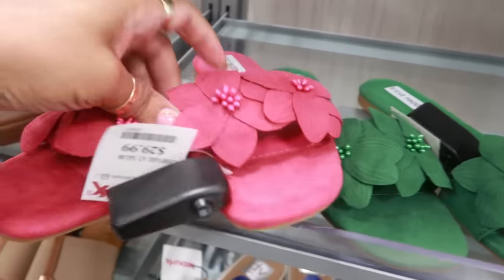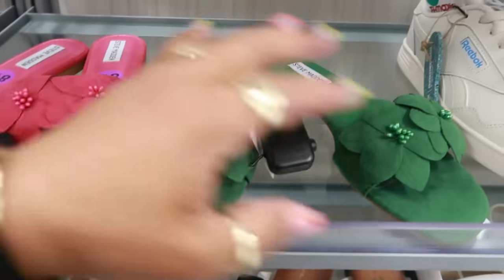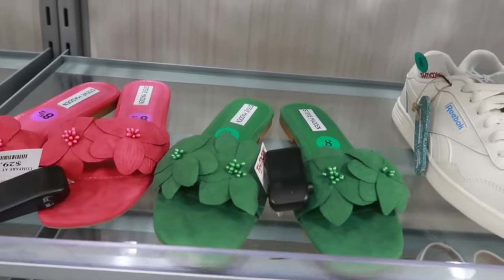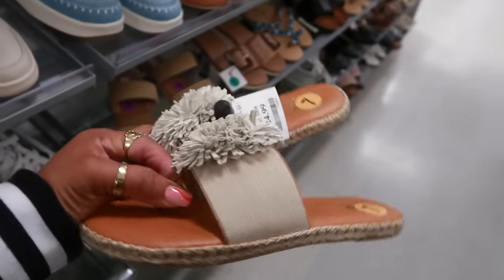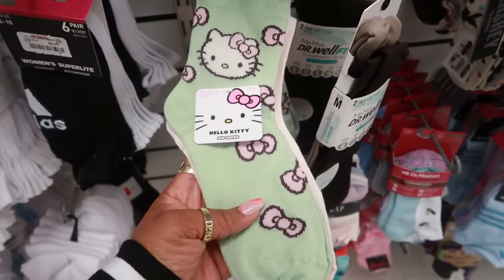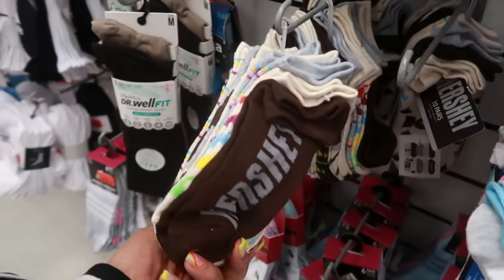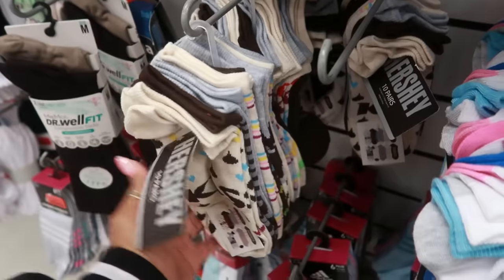Oh these are cute — Steve Madden for $30. You can get them in pink or green — I like the green, I like both of them, but if I had to pick I'd probably go with the green right now. Tommy Bahama $25. Oh here's some cute little Hello Kitty socks — those are $4. Or you can get some Hershey socks — that's a whole lot of socks for only $6, that's 10 pairs.